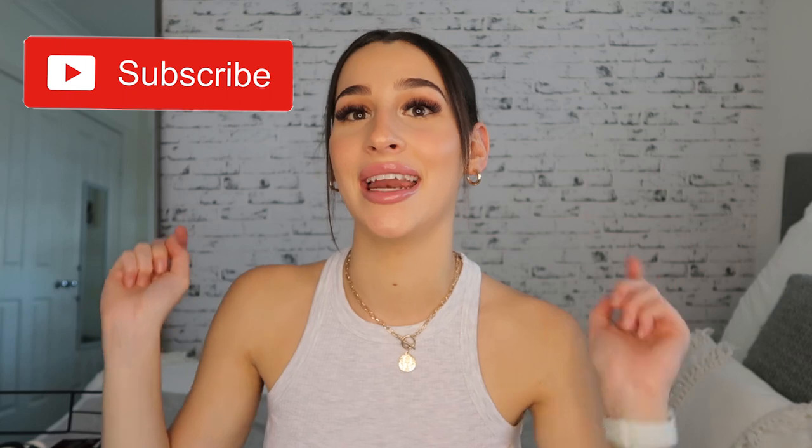Hello guys and welcome back to another YouTube video. Today I'm filming another empties video. If you guys haven't checked out my last empties video, I filmed it around the start of this year — I will link it in the cards and also in the description box below. I absolutely love filming empties videos, they're one of my favorite videos to watch and film. I have another whole lot of products to go through from the last eight months, and I might categorize them into hair care, skincare, makeup, and all of that.